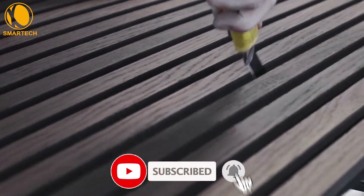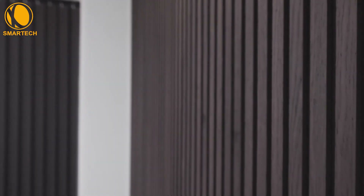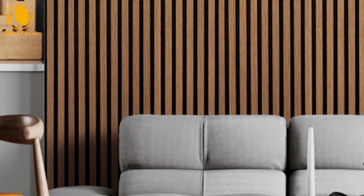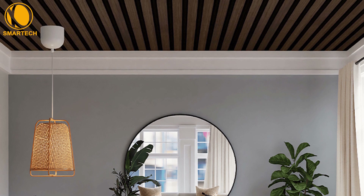Sound-absorbing wall panels from Nordic Acoustics ensure good room acoustics. In addition to being incredibly beautiful, they also create a natural and warm atmosphere. Wall panels can be used for both larger and smaller surfaces, and they are particularly suitable for joining several rooms together.